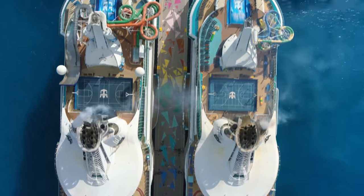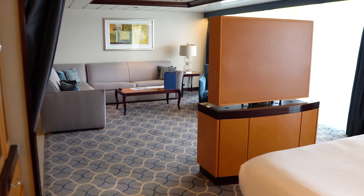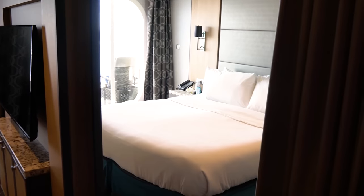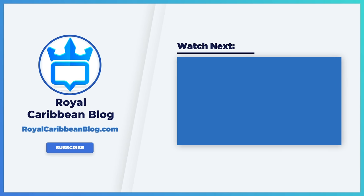There you have it — some of the really common cruise ship cabin questions we get asked. We all started off as newbies, and I hope this answers a question you were wondering about. Now you can save yourself the embarrassment of having to ask somebody — just watch this video instead. If you liked this video, found it helpful, or just enjoyed it, hit the like button below and subscribe to our channel so you get notified of new videos. This has been Matt from RoyalCaribbeanBlog.com — we'll talk again real soon.